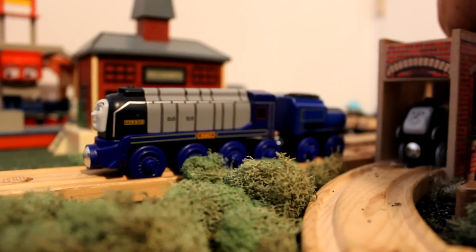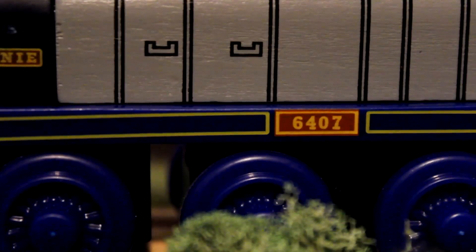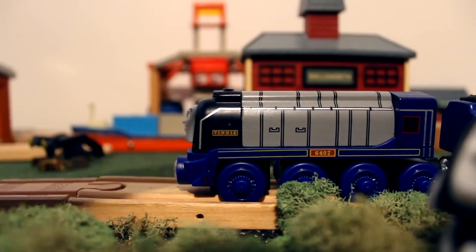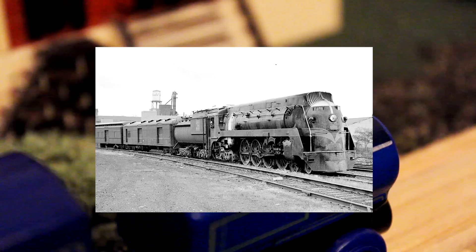His large amount of grey may remind you of Spencer, and I don't blame you — there's quite a resemblance. On his footplate, he has a red number plate reading 6407 on each side. Without a doubt, his tender is the most bizarre thing about this toy altogether. You have a cube and a sideways cylinder — the front portion is the coal, and the other is the water tank. An interesting design, but that's what his basis, the Grand Shrunk Western number 6407, looked like.